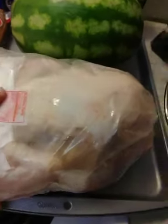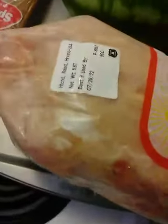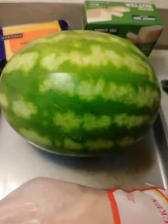Whatever they give us, we sure are grateful. This looks like a chicken hen to me — oh yeah, a young chicken. Can't wait to cook this bad boy. Got a small watermelon.